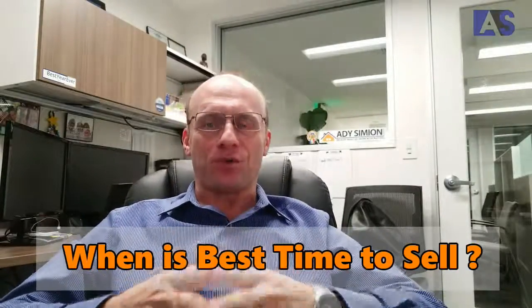Hello everyone, Adi Simian, Coldwell Banker. Today I want to talk to you about when is the best time to put your property on the market.